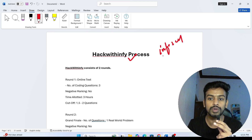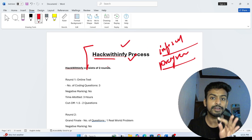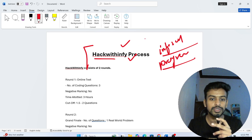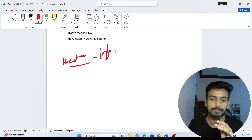This is the Infosys program which generally Infosys conducts for internship opportunity as well as full-time opportunity, and they also provide a hackathon. So what is Hack with Infi? I will discuss about this — what is the exact criteria, what is the exam pattern, and how to proceed. I will cover all the things one by one in this video.